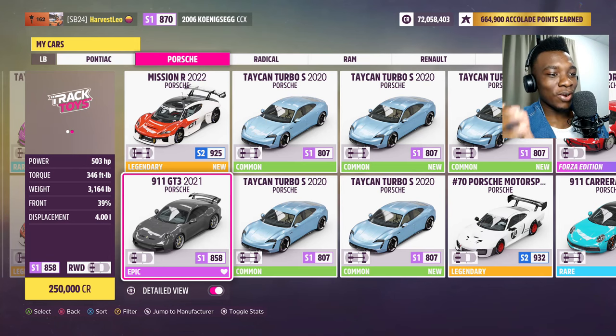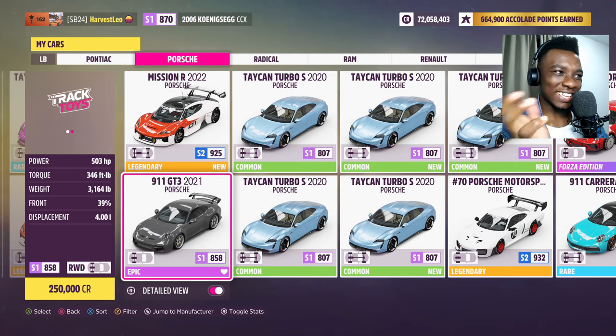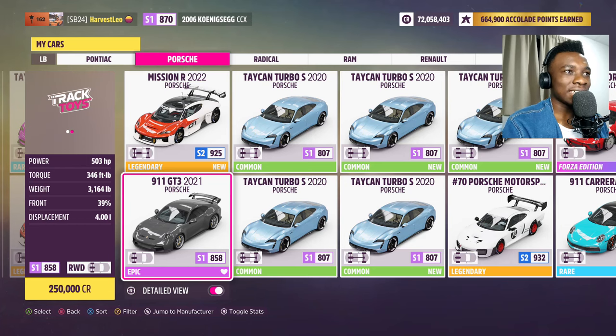On the weight front, the GT Black Series is way heavier, so the GT3 might have a chance. There's about a 200 horsepower difference and a big weight difference, so I think that makes them pretty close.